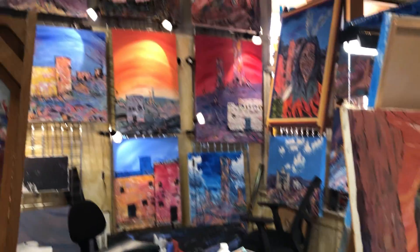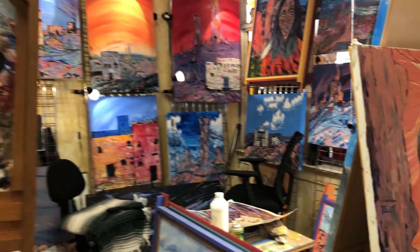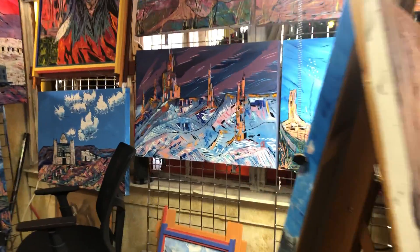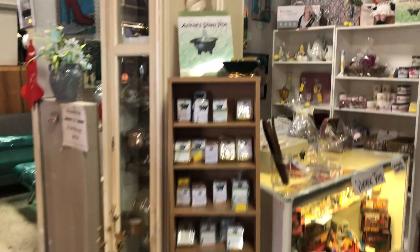We have Dennis, our local artist — one of his pieces is in our store. He's going to come in soon and do another new painting. He promises. It's been a busy year for everybody.